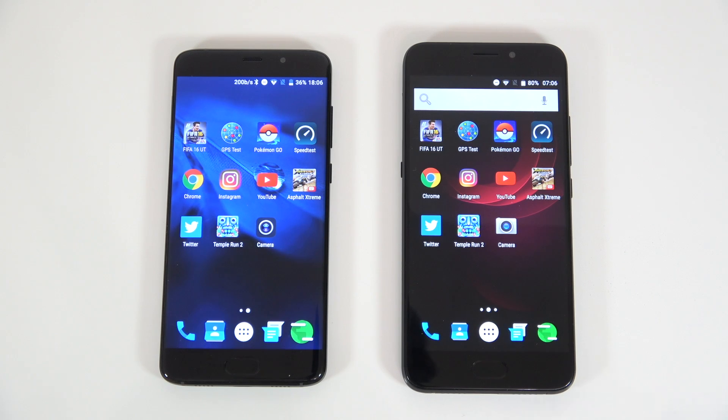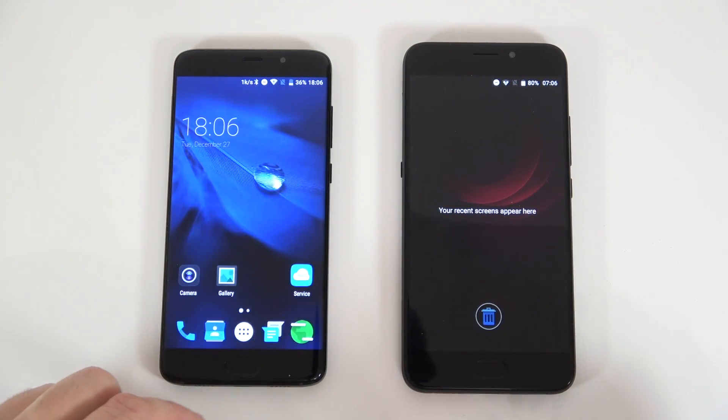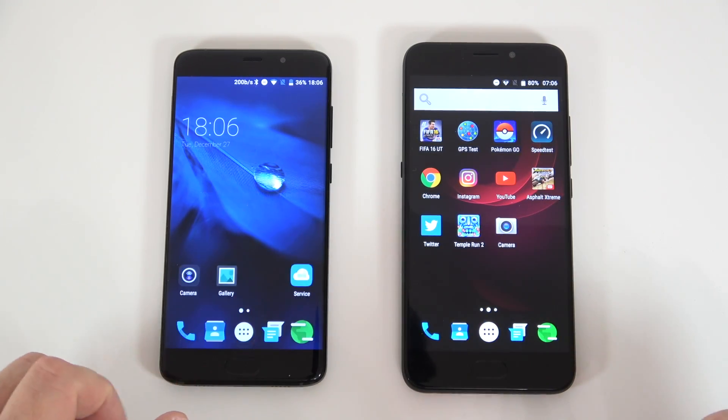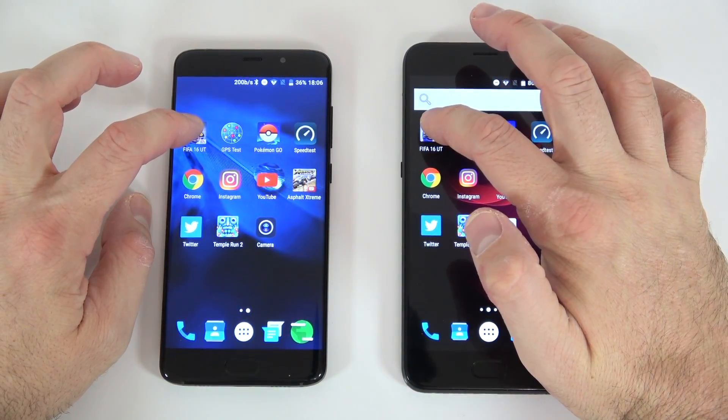For our next test I'm going to start opening the exact same apps at the same time on both devices. I'm going to show that I don't have anything running in the background — everything is closed. We are going to start opening the exact same apps on both devices, starting with FIFA 16.